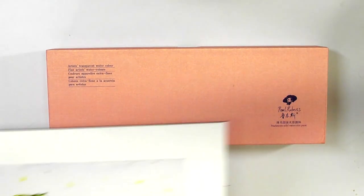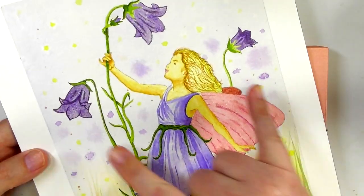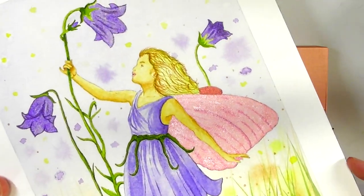I did this artwork with them, and only the wings and the bluebells are done with the pearlescence because they have this kind of glitter sheen.